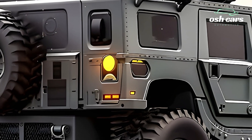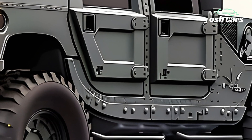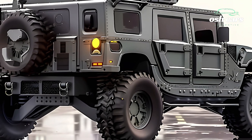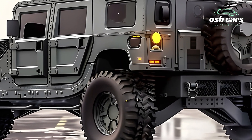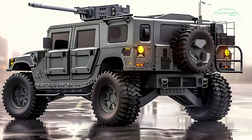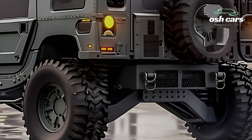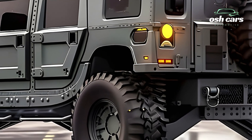The Hummer tank is equipped with a cutting-edge weapon system, including a high-caliber smooth-bore cannon and advanced guided munitions. The fire control system ensures pinpoint accuracy, allowing operators to engage targets with precision at both close and extended ranges.